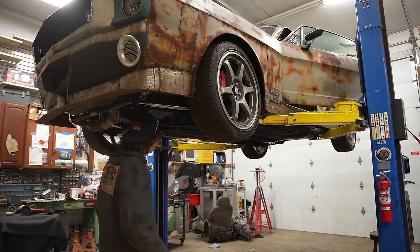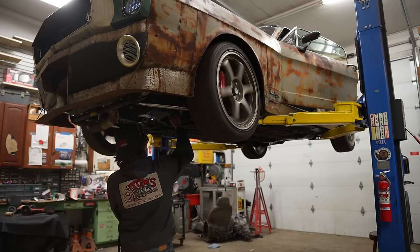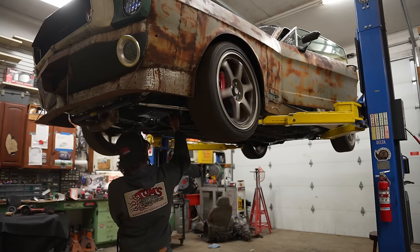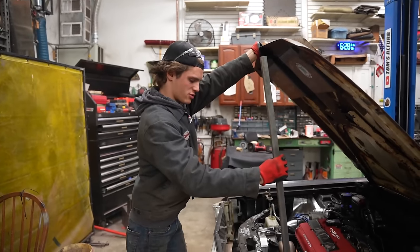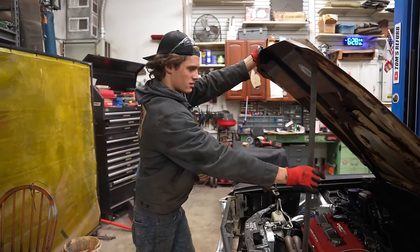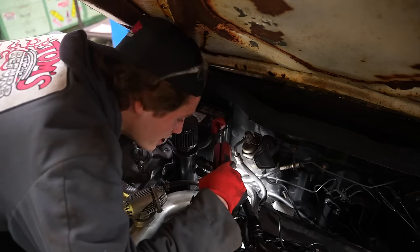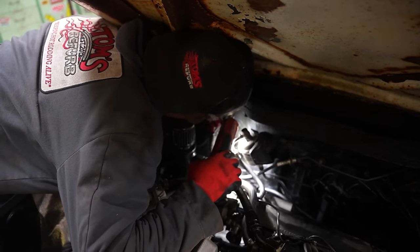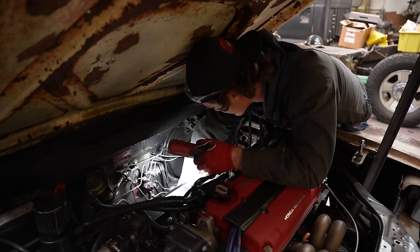We're getting fancy — start it up. Shifting it to fourth! Found it! It looks like the trans mount was actually loose, as in where it's bolted to the chassis — it's either broken or loose as heck. I'm going to go out on a limb and say the bolts are loose and I'm going to tighten them and hope that fixes my problem. Oh yeah, that trans mount is very loose. That's tight now.